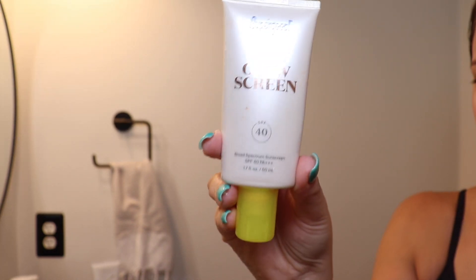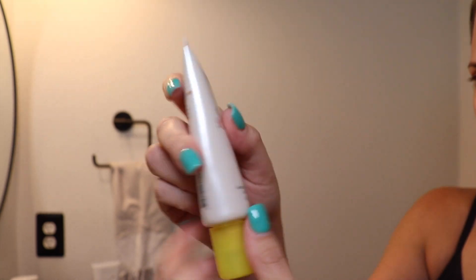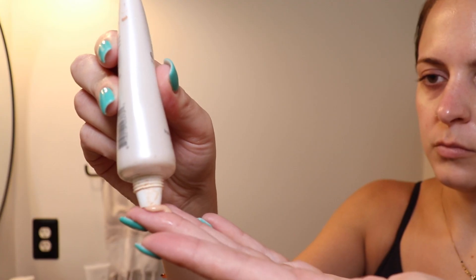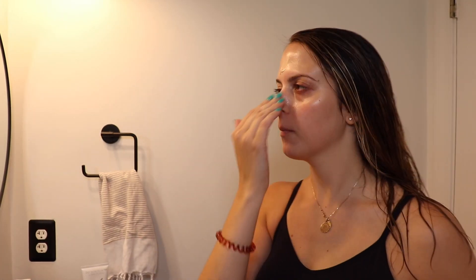The last thing I do is use my glow screen from Supergoop. This is 40 SPF. I love using this, especially underneath my makeup. It makes a really good primer — a nice glowy base. It also has a tint to it, which helps even out my skin tone. If you have oily skin, I probably wouldn't recommend this, but this works well for me. I look very shiny afterwards, but if you wait like 10 minutes I feel like the shine isn't as intense. It's especially good underneath makeup, but I will leave the house with this just on my face, glowing like a disco ball.